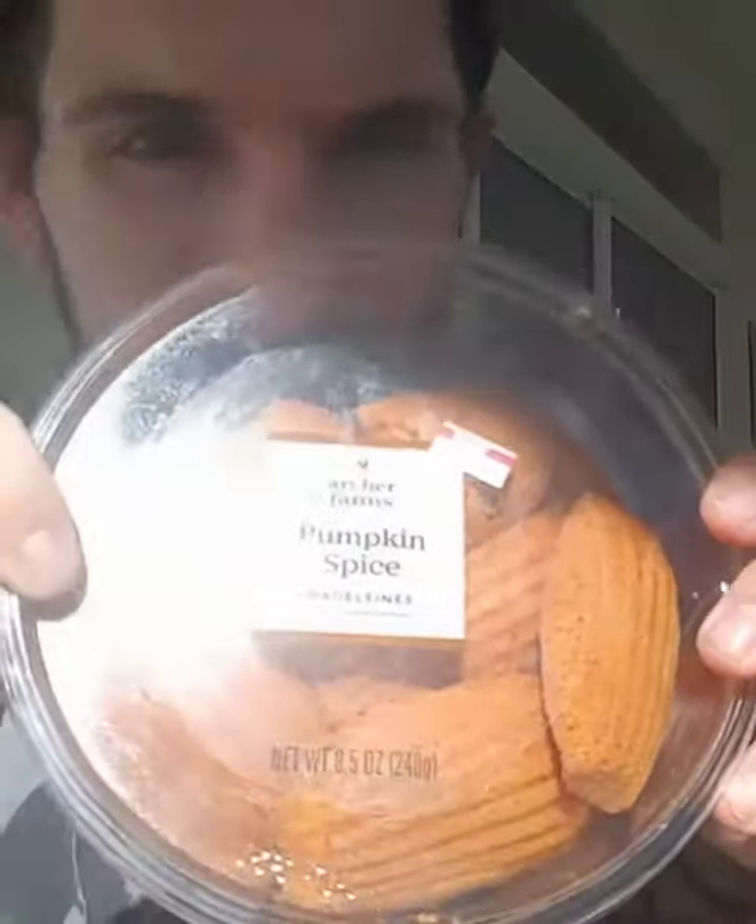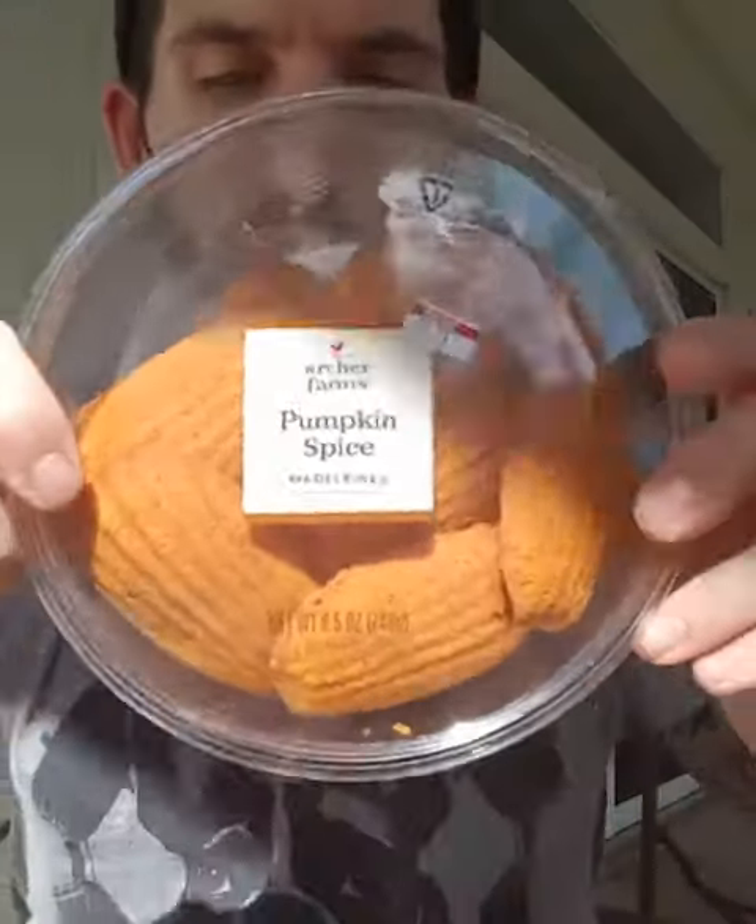Fun size review: pumpkin spice Madeleines from Archer Farms. I don't know how to pronounce Madeleines — do you mind? I've never had Madeleines before, but it's Archer Farms, so it's probably gonna be pretty good.